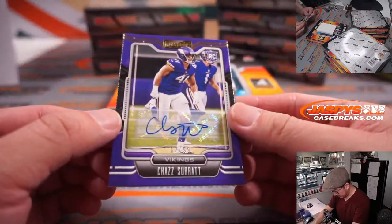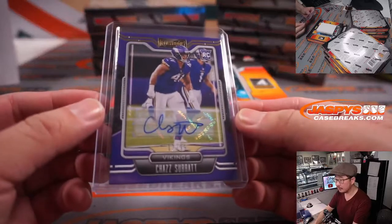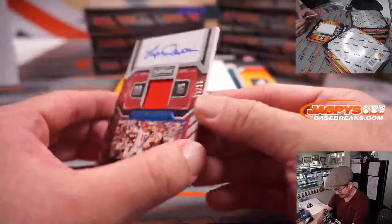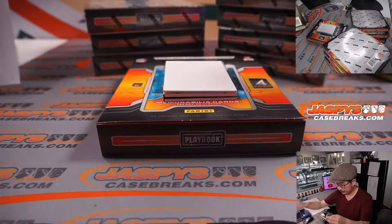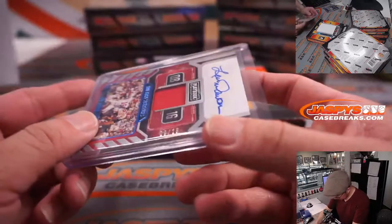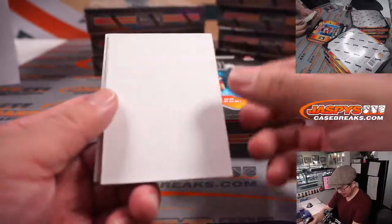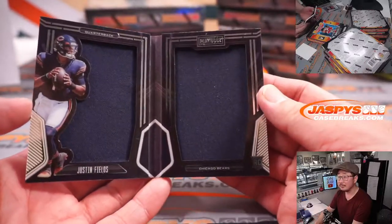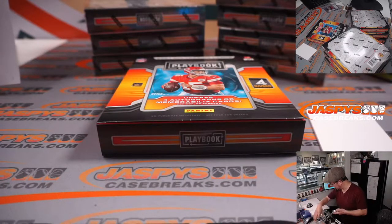We've got Chaz Surratt, 17 out of 99 for the Vikings. That's going to go to Patrick in Minnesota. Another year of Kirk Cousins for Minnesota. Down here is Len Dawson, jersey and autograph. Old Chief. Going to Kyum with Kansas City. That's 9 out of 25 on that Len Dawson. Good penmanship there as well.